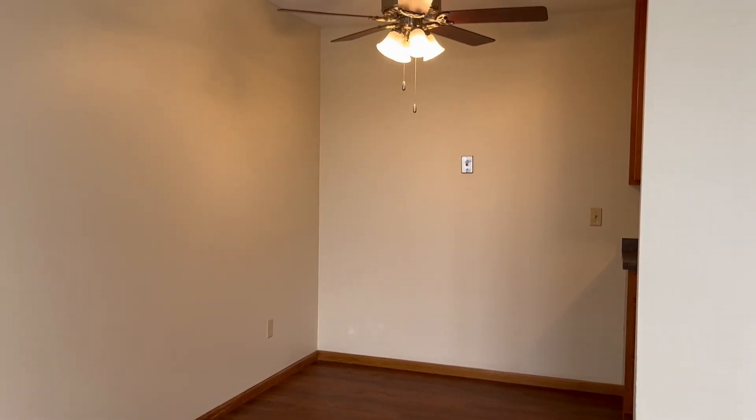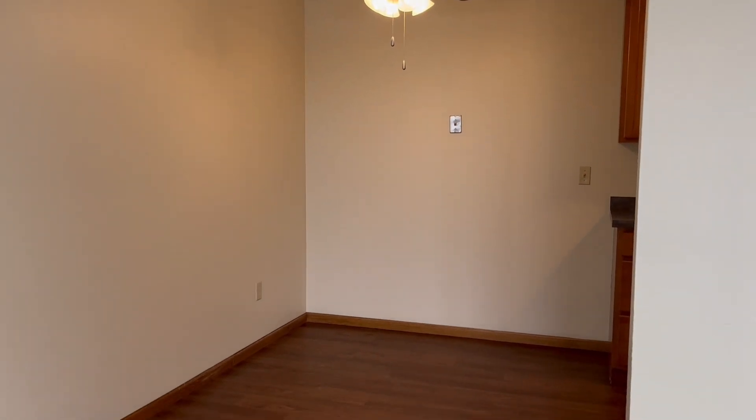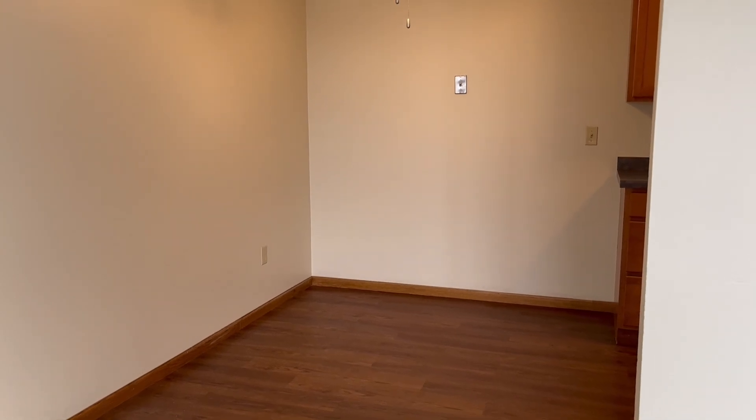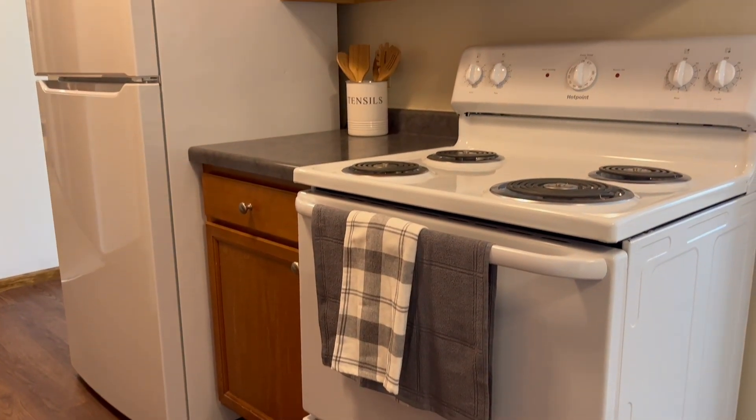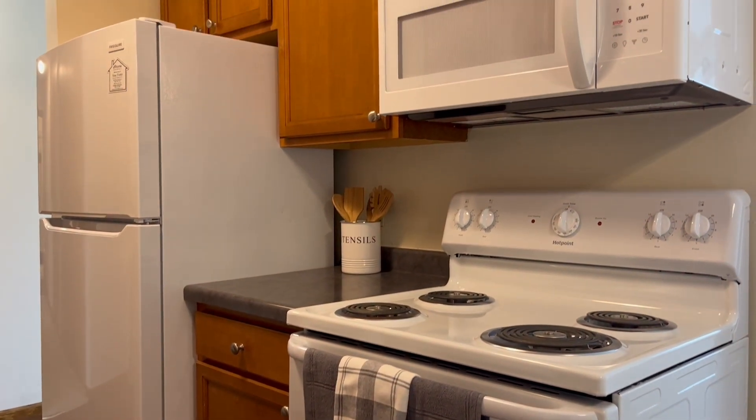Here is the dining area where you can put a table or an additional island. And the kitchen has some great counter space, refurbished cabinets, white appliances — just a really nice, compact space to cook and entertain.